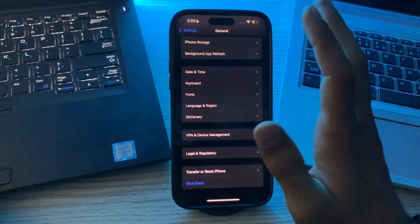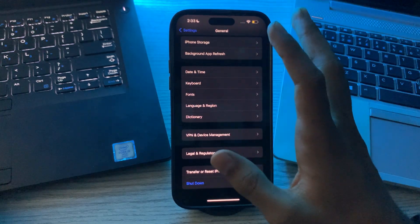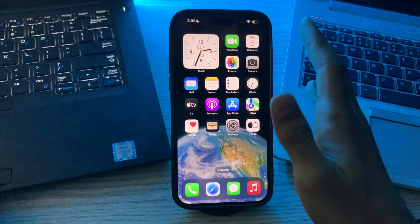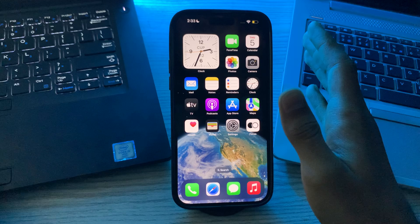If the issue persists, it is advisable to contact Apple Support. They can provide more specific guidance based on your device and the iOS version you are using.